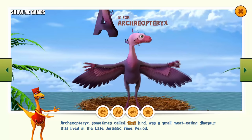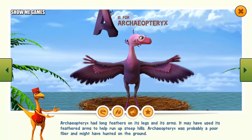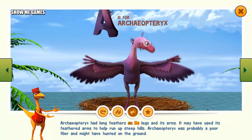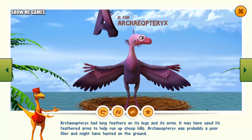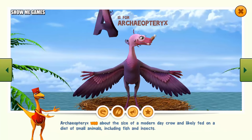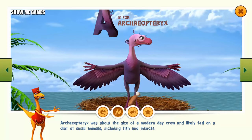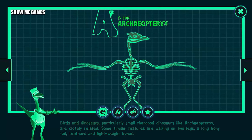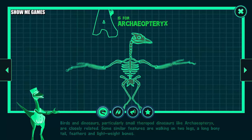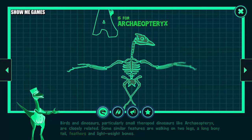Archaeopteryx, sometimes called first bird, was a small meat-eating dinosaur that lived in the late Jurassic time period. Archaeopteryx had long feathers on its legs and arms. It may have used its feathered arms to help run up steep hills. Archaeopteryx was probably a poor flier and might have hunted on the ground. Archaeopteryx was about the size of a modern-day crow and likely fed on a diet of small animals, including fish and insects. Birds and dinosaurs, particularly small theropod dinosaurs like Archaeopteryx, are closely related. Some similar features are walking on two legs, a long bony tail, feathers, and lightweight bones.